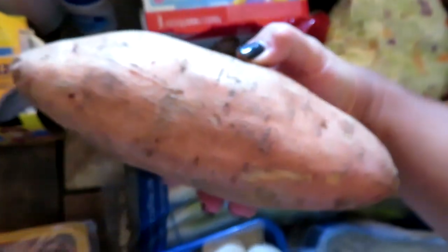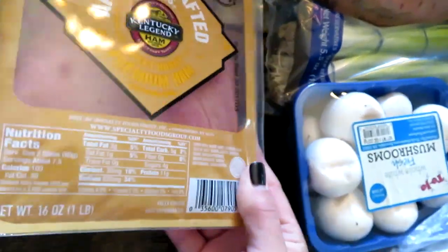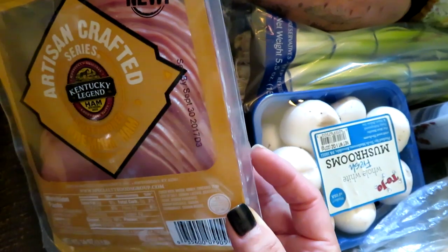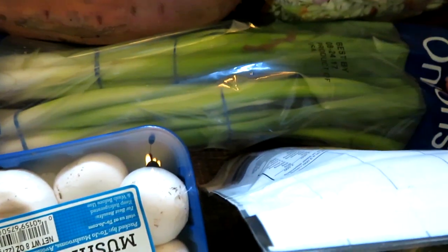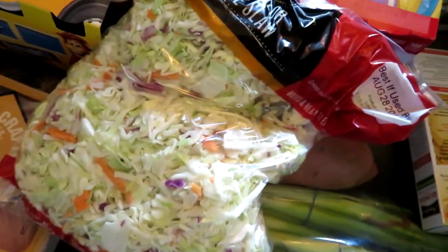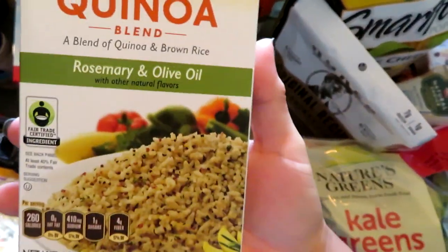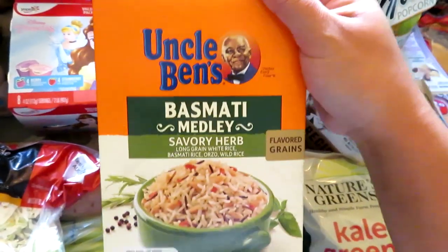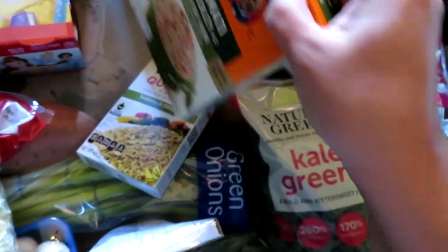I got a huge sweet potato — probably like three pounds, absolutely massive. Some bananas. Some Kentucky Legend ham — it's thick cut ham, good for frying up in egg scrambles or grilled cheese and ham sandwiches. I got some mushrooms and green onions for meal prep. I got a bag of coleslaw mix — I'm going to make a peanut vinaigrette-based sauce for it because I don't like creamy coleslaw. I also got some Near East rosemary and olive oil quinoa and Uncle Ben's basmati, long grain, orzo and wild rice mix for dinners or meal prep.